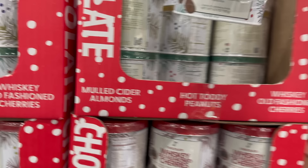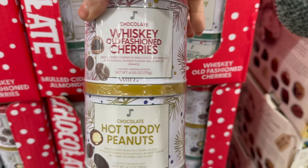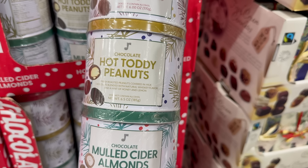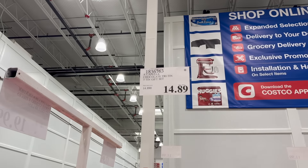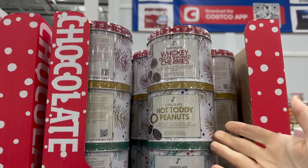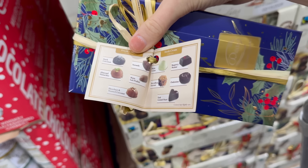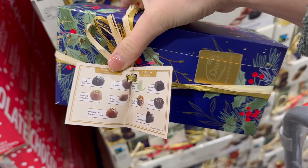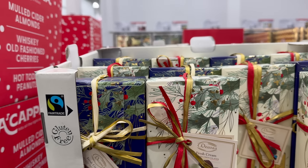New treats! This is the Chocolate Whiskey Old Fashioned Cherries — dried cherries covered in milk chocolate blended with natural whiskey flavor and a hint of orange, does not contain alcohol. We also have the Chocolate Hot Toddy Peanuts — freshly roasted peanuts in milk chocolate with natural whiskey flavor, honey, and lemon. And the Mulled Cider Almonds — milk chocolate covered almonds with holiday spices, cocoa, and cinnamon. Limited time only, $14.89, and you get the tins — could be a gift.